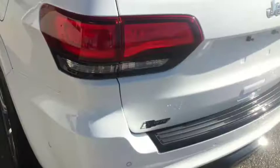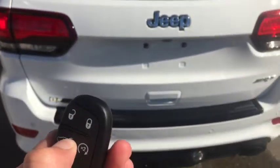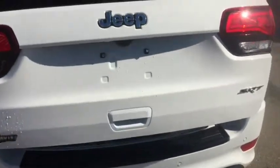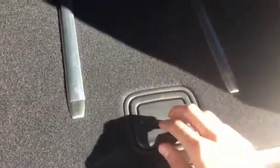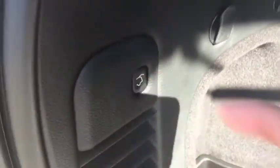It has keyless entry, remote start, and push-to-start, as you can see here on the key fob. Also a rear opening hatch with just the press of a button. There are tons of storage in the back, a storage cubby right here, more storage and a spare tire right here, along with your Harman Kardon sound system. Push this button right here and it will close the door itself.